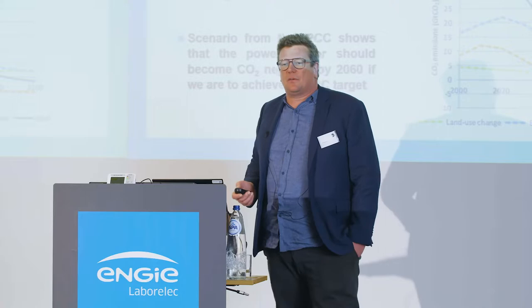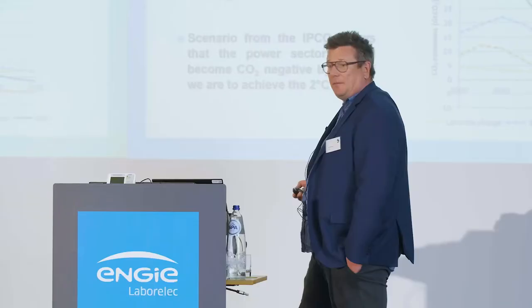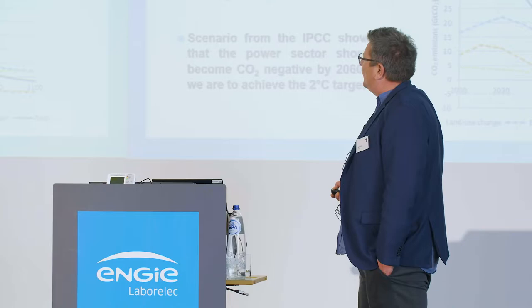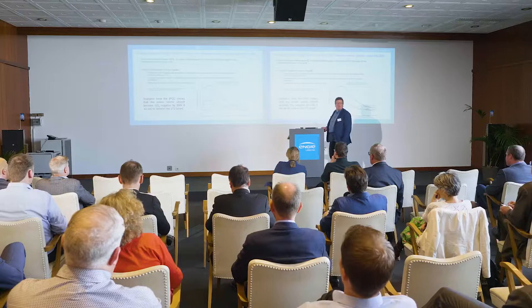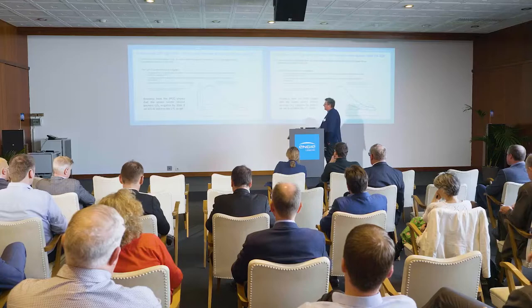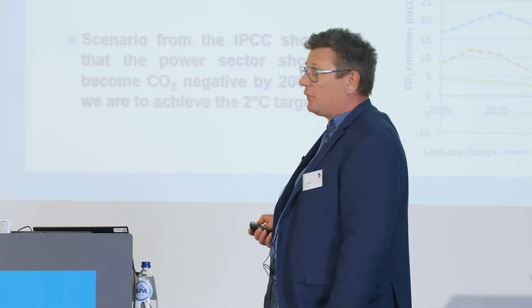What does the two-degree scenario mean? If you want to attain it, we have to get rid of the 36 gigatons we're emitting today. In the IPCC's two-degree scenario, all industries need to be carbon neutral around 2070. But for power generation — the orange curve — we have to eliminate the 14 gigatons it emits today. We must be carbon neutral by 2050 and carbon negative afterwards. So carbon neutrality is actually not enough for the power sector.